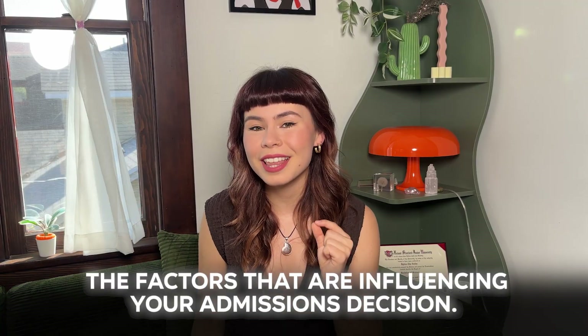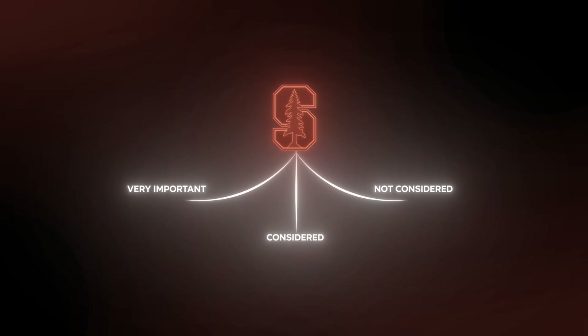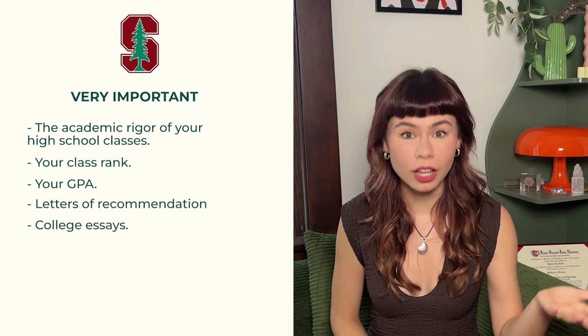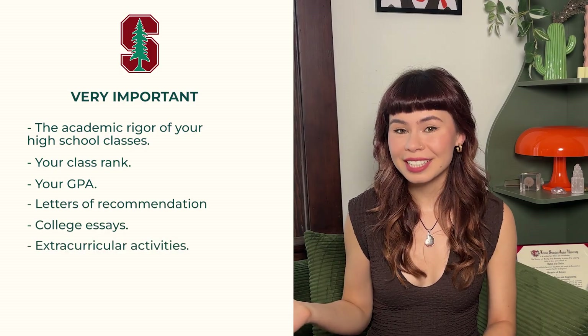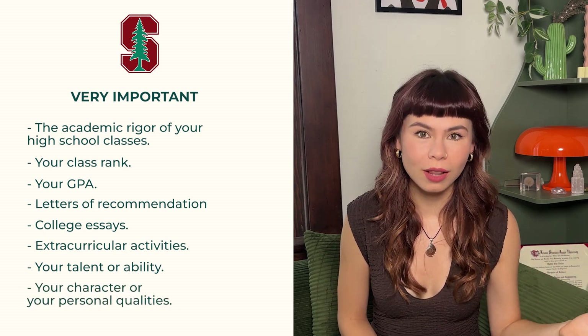Let's peel back the curtain and reveal the factors influencing your admissions decision. Based on Stanford's published common data set, this can be broken down into three categories: very important, considered, and not considered. Stanford considers the following very important: the academic rigor of your high school classes, your class rank, your GPA, letters of recommendation, college essays, extracurricular activities, your talent or ability, and your character or personal qualities.